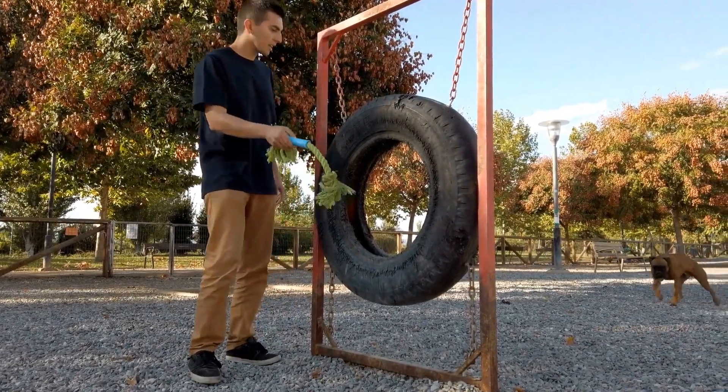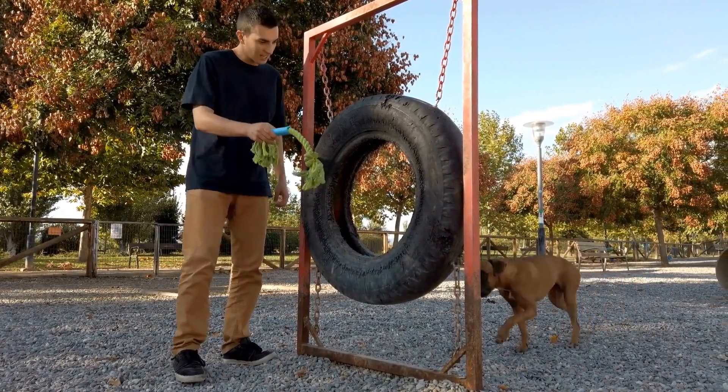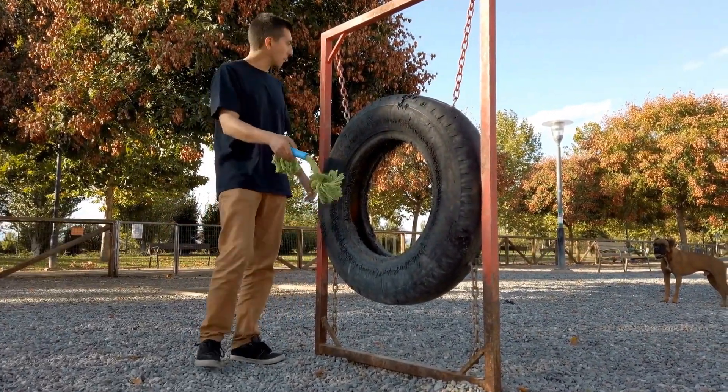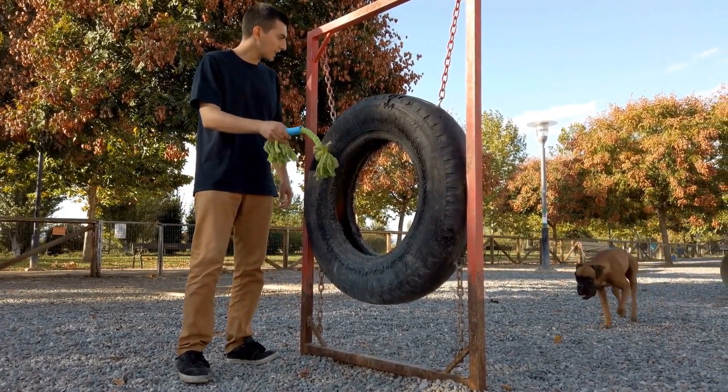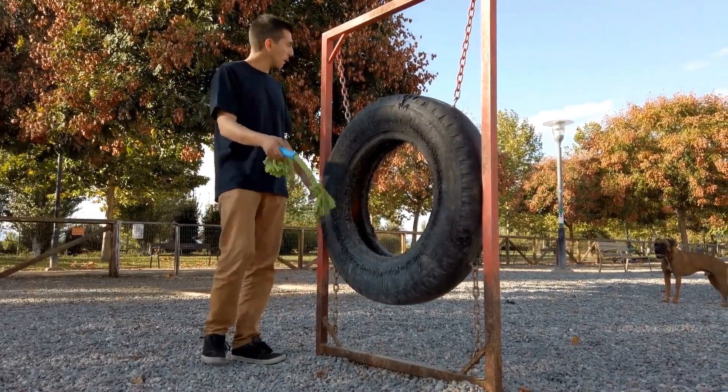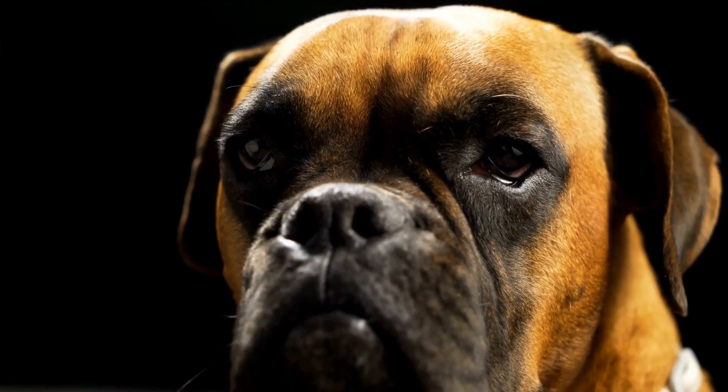Boxers, like any other dog breed, need a designated space where they can relax and rest. While they may be perfectly content curling up on a regular dog bed or even on the floor, there are some benefits to providing them with a specific bed type. Here are a few factors to consider.